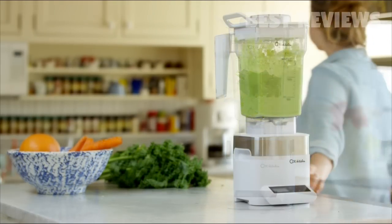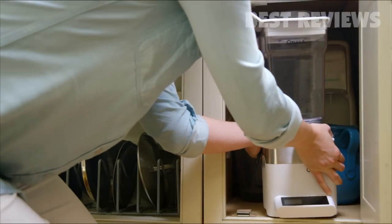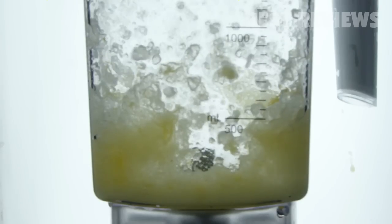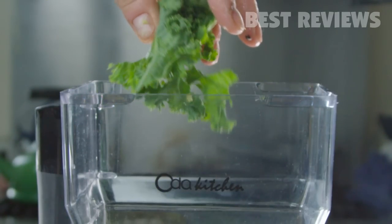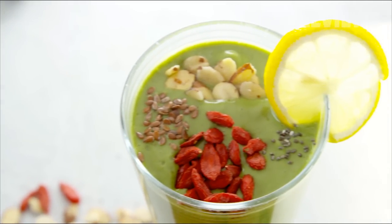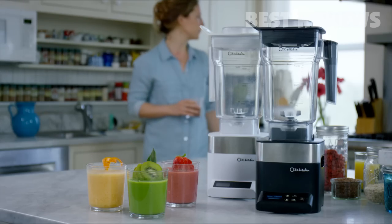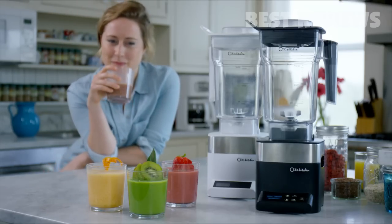Our blender is designed with a zinc alloy die-casting drive system, which increases stability for a relatively calm blending experience, and a unique compact space-saving form. With an industry-high 10-year warranty and unparalleled affordability, our blender is the smart and effective choice to get the most out of your food. All of these features make the Oda Kitchen Blender an incredible tool for homemade smoothies, so make the bright choice and join us on the path to a new you.